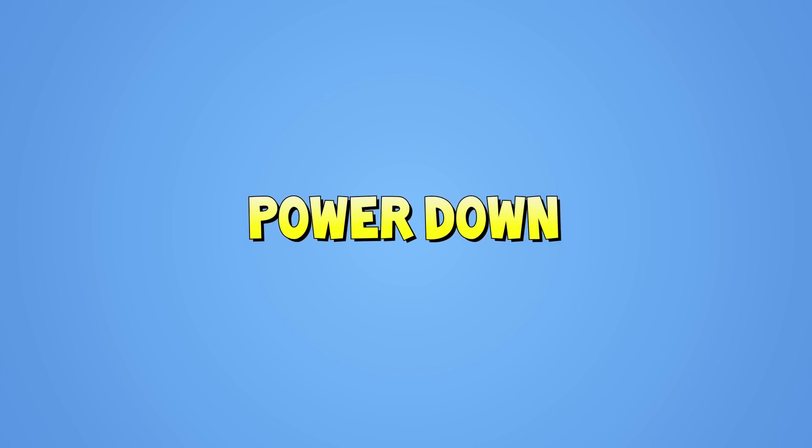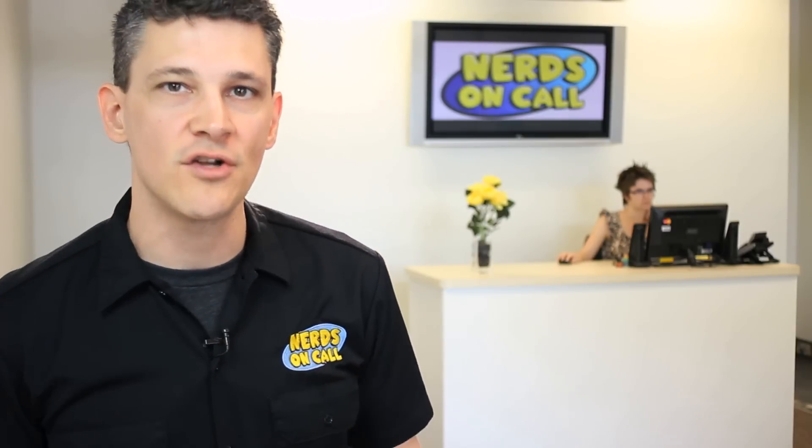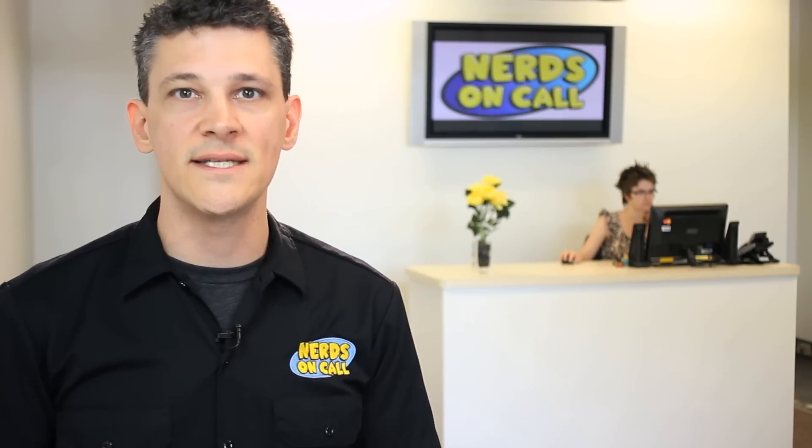One of the first things you want to do is turn off the device, whether it be a computer, a phone, or a tablet. Turn it off, get it all the way powered down first and then restart it. See if the error or the problem still exists.